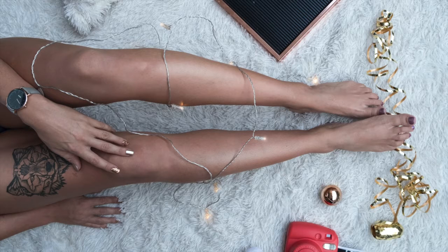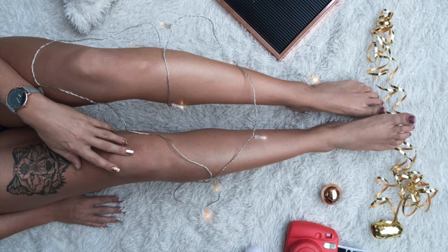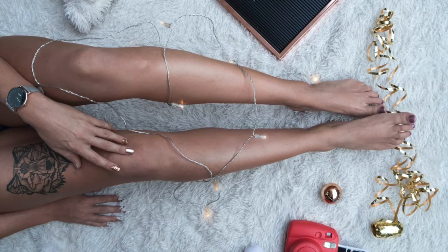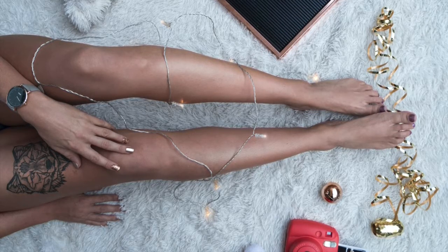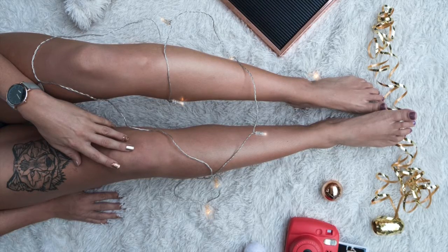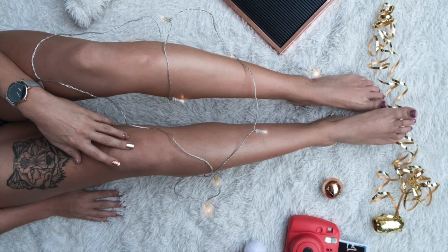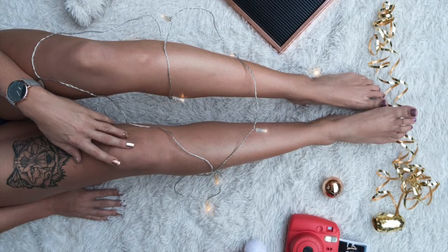Hip tattoos are very popular these days. You can try out various formats of side body designs. This part of the body allows small tattoo designs to be worn on, but in case you wish to have a big tattoo, you can carry the tattoo lengthwise on the lower back.